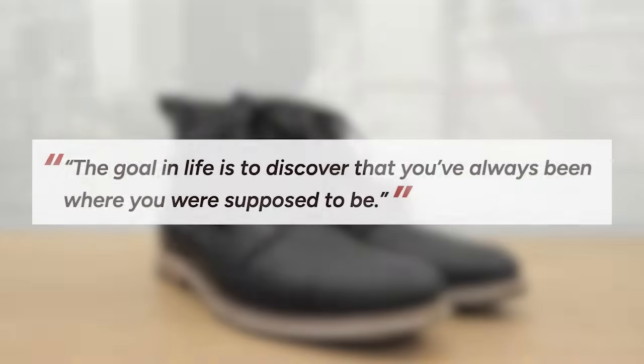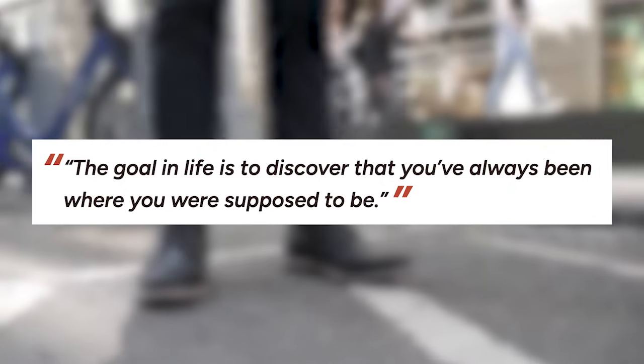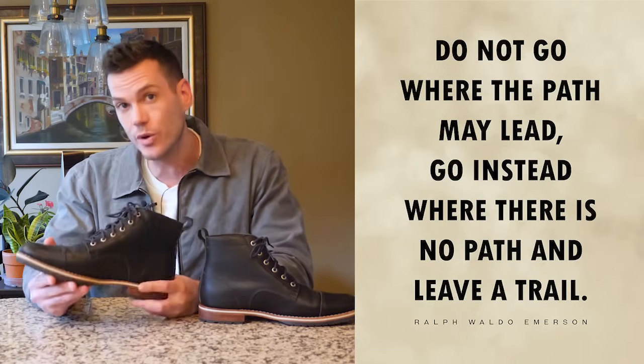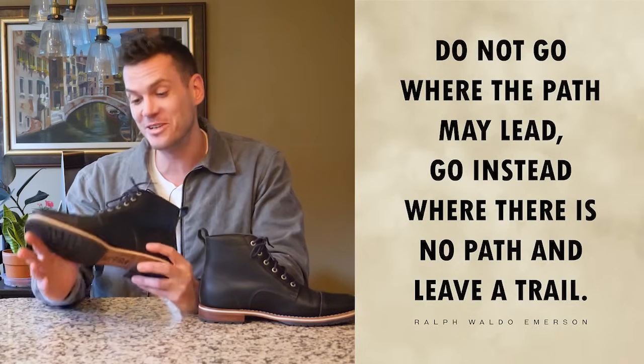Helm puts little quotes under the heel on all of their boots that change seasonally. My old Zind boots said: 'The goal in life is to discover that you've always been where you are supposed to be' — that's an Aldous Huxley quote. These ones have a Ralph Waldo Emerson quote: 'Do not go where the path may lead, go instead where there is no path and leave a trail.' Kind of boot-focused quotes, I guess.